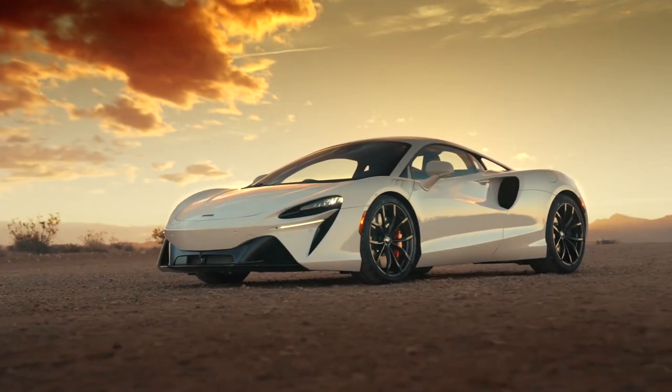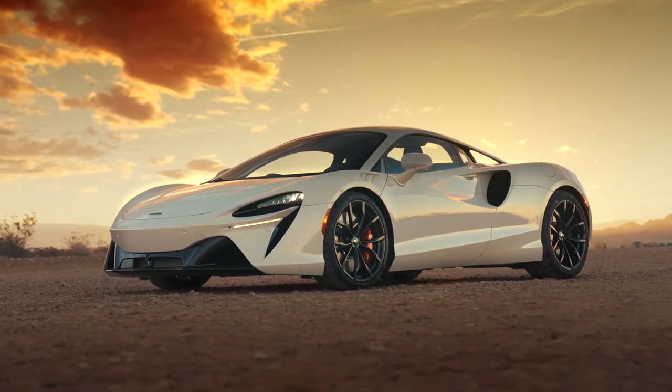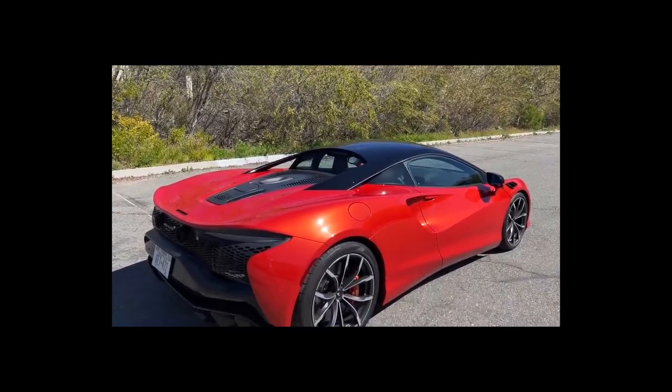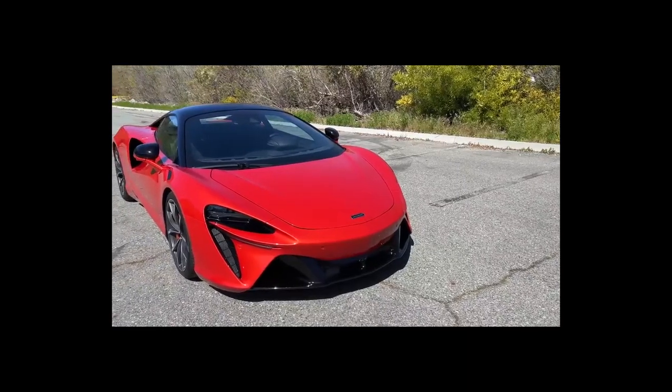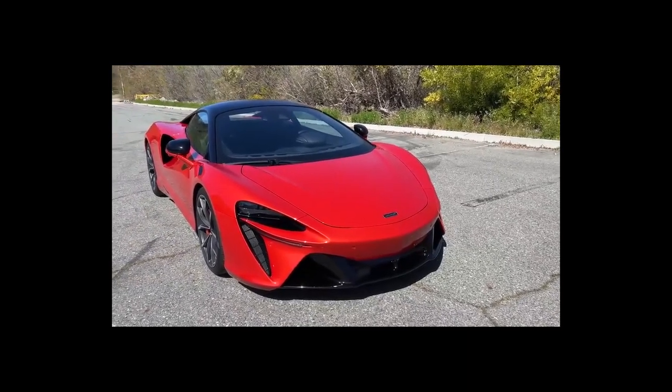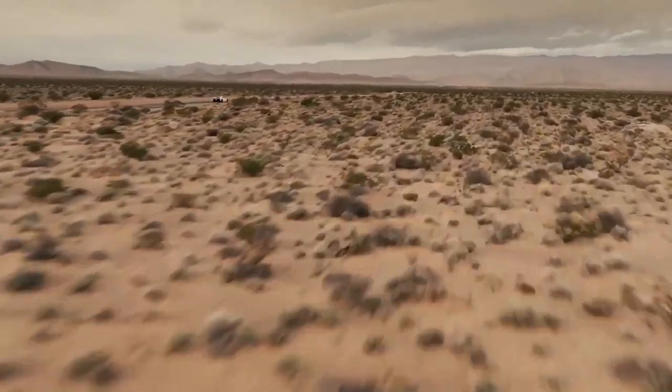The McLaren Artura is a two-seater vehicle that comes in four trim levels. The most popular style is the TecLux Coupe, which starts at $246,900 and comes with a plug-in hybrid 3.0-liter V6 turbo engine and rear-wheel drive. This Artura is estimated to deliver 18 mpg combined.